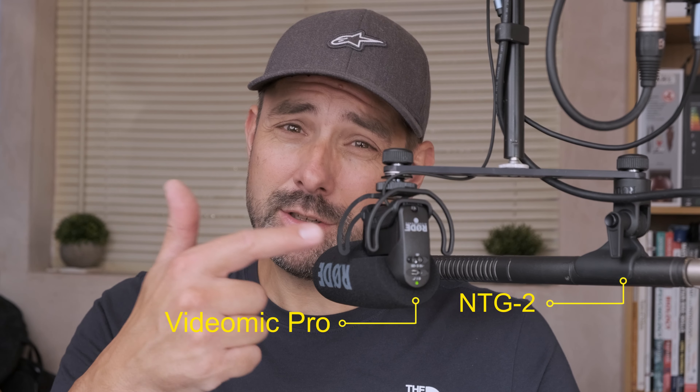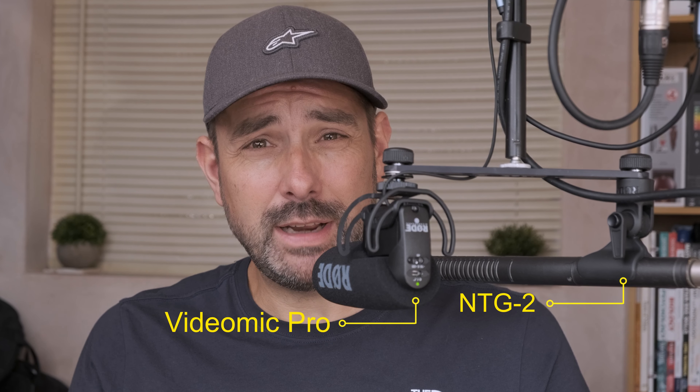I had a message recently asking which of these two mics I'd recommend. So in this video I'm going to tell you all there is to know about their sound quality, the noise floor, and how they reject unwanted sounds. We're going to test recording into the Tascam DL40X and also direct to camera, and finally we'll compare the NTG2 using phantom power and its own internal battery.